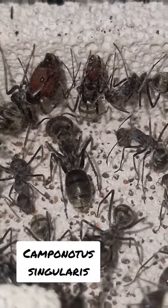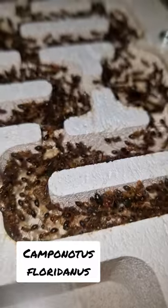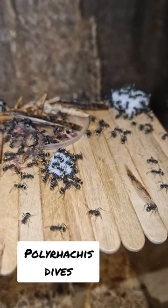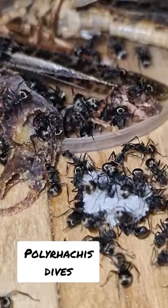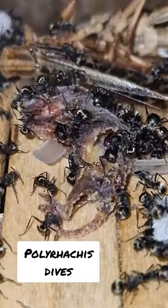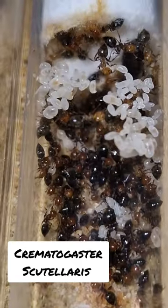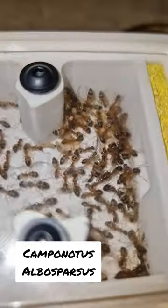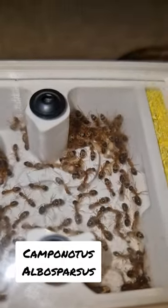Most ants are scavengers, which means that the food of the colonies is most likely dead already. Ant colonies that eat live food and are hunting do exist, but I don't have any of those in my ant room yet. So to get back to your question, yes, you could feed your colonies live food, but it will most likely do more harm than good, and will cost your colony a lot of time, effort, and energy.